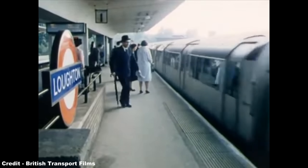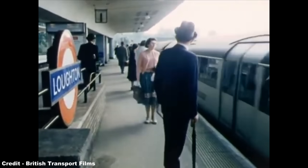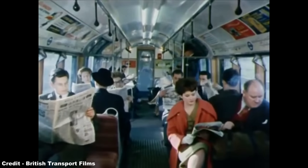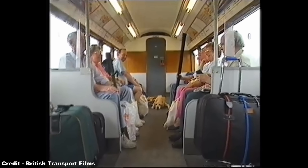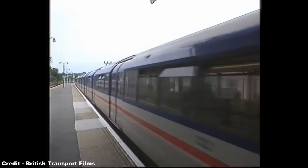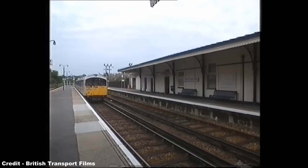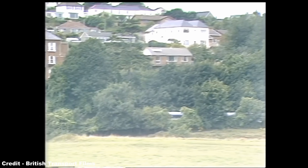To summarise, the 1938 stock illustrated a significant advance in the technology of the London Underground during the pre-war era, and as a testament to its sturdy and robust design, it not only formed the basis of several generations of future rolling stock, but would go on to lead an unexpectedly long working life on the humble Island Line, well beyond what was likely envisaged by its creators nearly a century earlier.